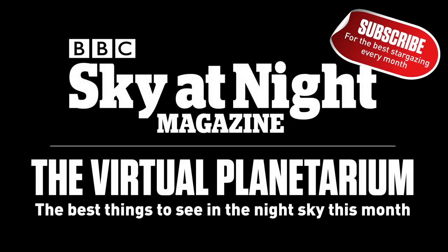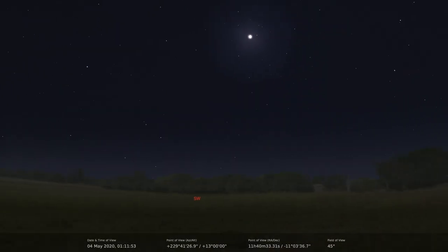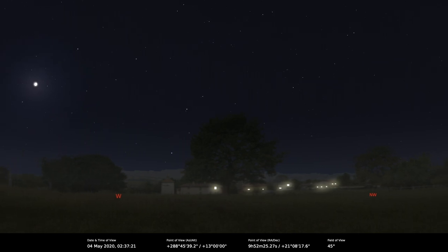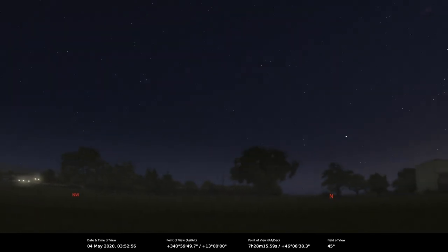Hello everybody. A slightly different virtual planetarium for you this month, as due to the ongoing situation with the coronavirus, Paul and myself are unable to get together to record at the same time. So this month you've just got me I'm afraid. The big bonus of that of course is that I will be able to get a word in without being interrupted. But hopefully if everything sorts itself out we'll be back together fairly soon.